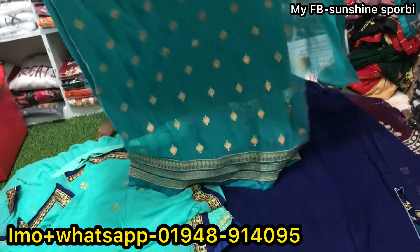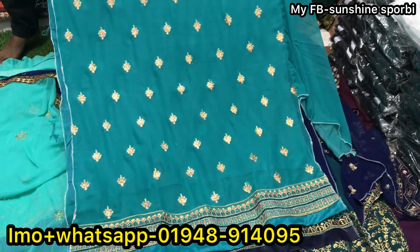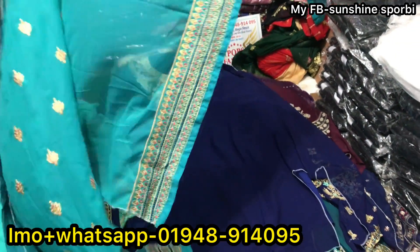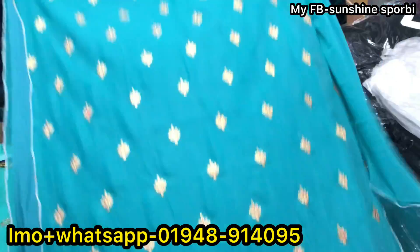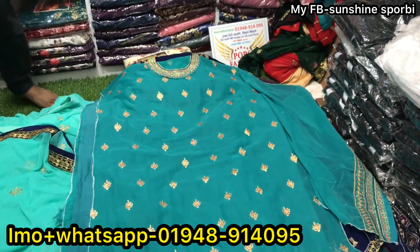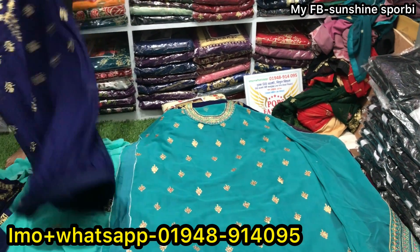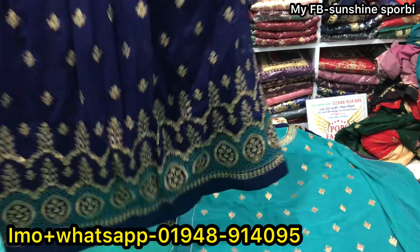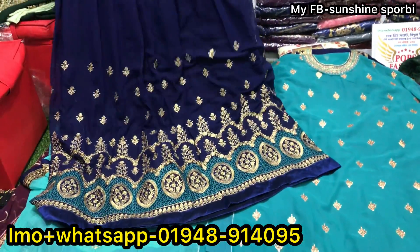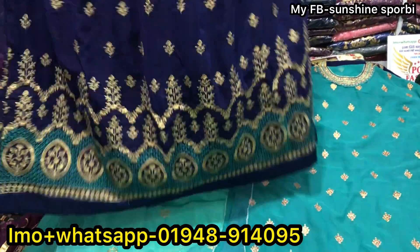I'm going to show you the same — this is a very beautiful color. This is a very beautiful color — it is a royal blue color. The entire collection is very gorgeous.